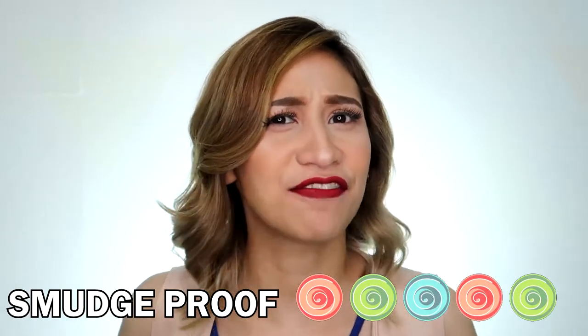Guys, alam nyo, sobrang pigmented. Still there! So for smudge-proof, 5 pops.